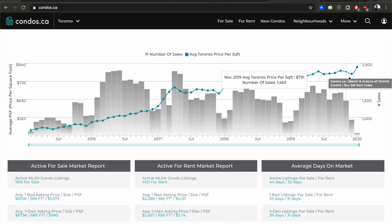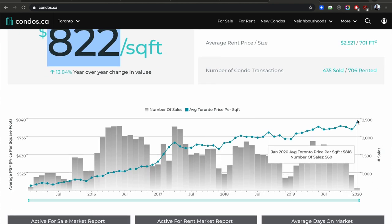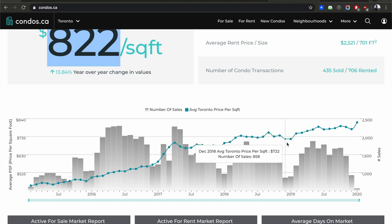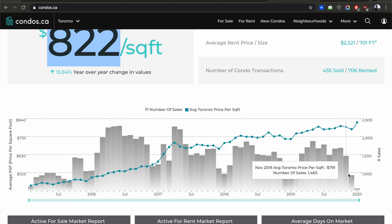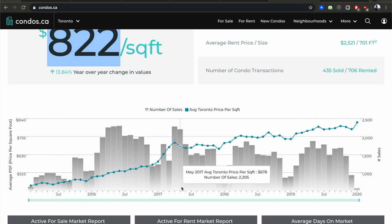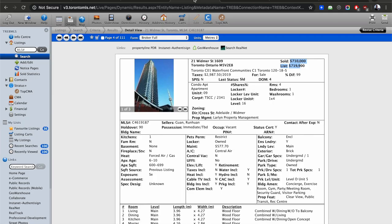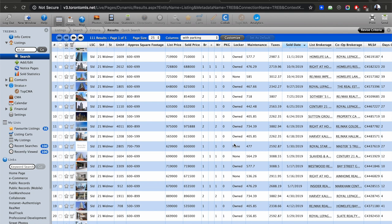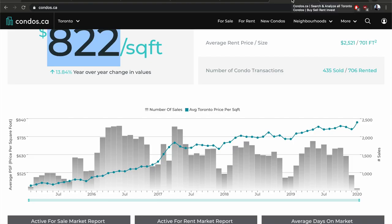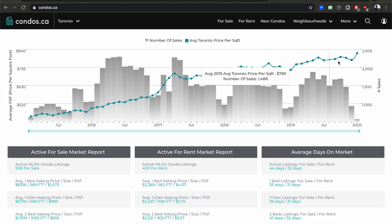Looking at the condo.ca stats, you can see an all-time high — the price per square foot is now at $822, up from $818 last time I checked. The prices are pushing up and up. You can see fewer sales in winter but prices keep climbing. The trend is being driven by inflation — we're printing money like crazy — people coming to Canada, nobody wanting to be in China anymore. There's endless money floating into Toronto and that's what's pushing prices up.